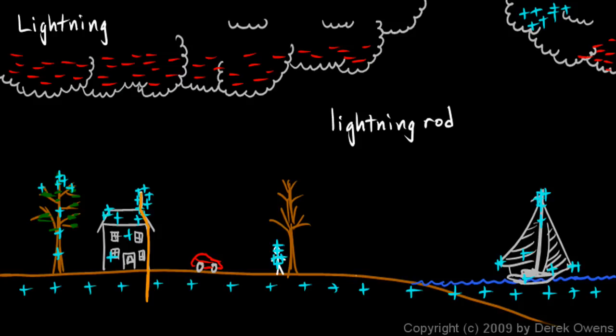This metal cable provides a path for the lightning, and it just goes into the ground and disperses, leaving your house unharmed. So a lightning rod doesn't deter lightning at all — it actually attracts lightning — but it provides a path for it to move through without doing any damage to anything or anybody.